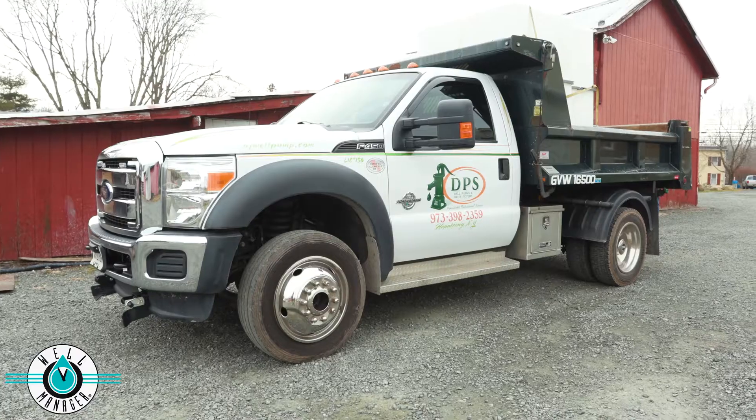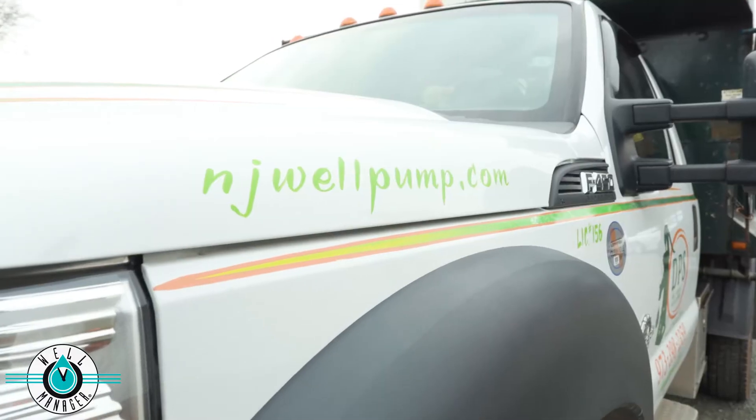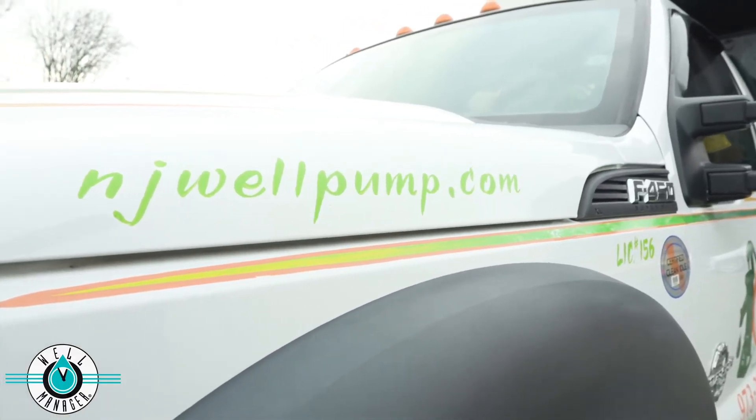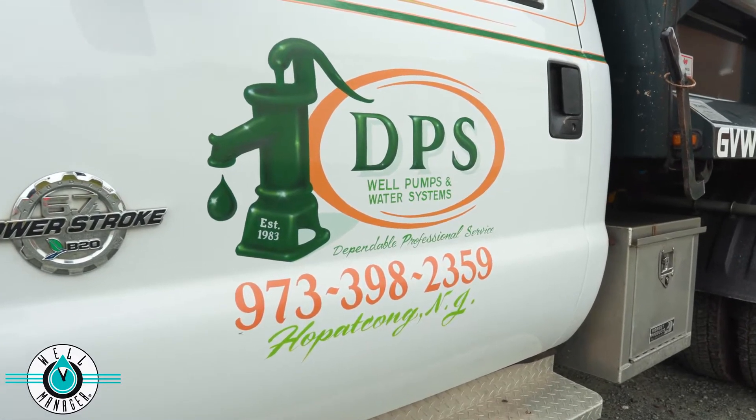Brandon, I really appreciate you coming down today and participating in this case study video. So tell me a little bit about what DPS Pump Service does. We are mainly a well pump service and installer company. So you do things like pull pumps, replace water systems, deal with water conditioning issues — you touch everything that has to do with a residential or commercial water system.